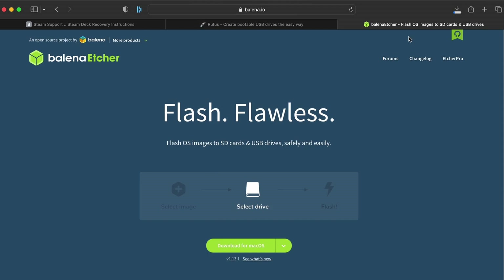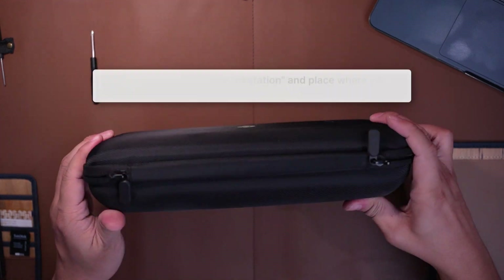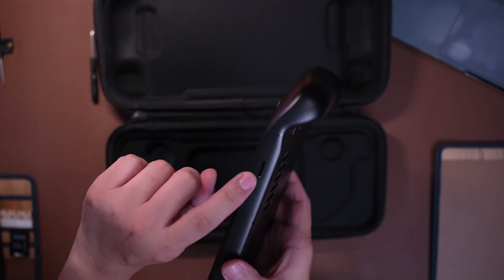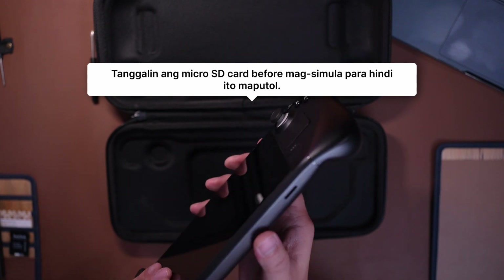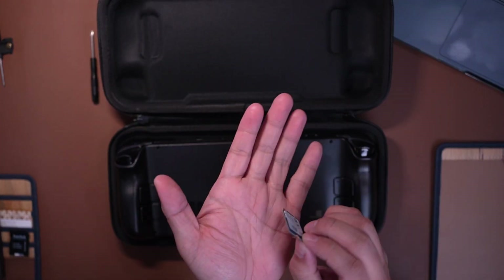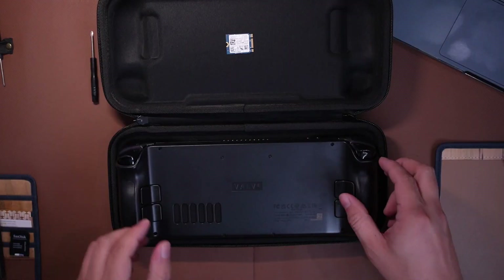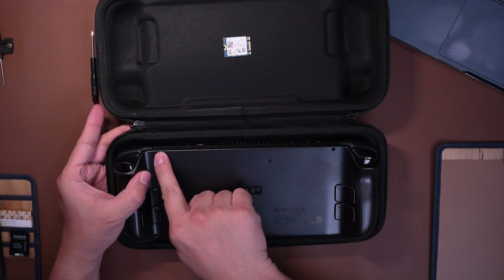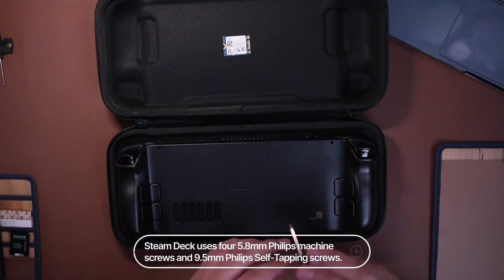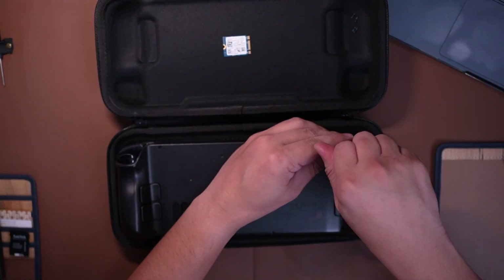Now, once you have the files ready, bubuksan na natin ang ating Steam Deck. I recommend that you use the case provided by Valve if you wish to take off the screws para safe yung mga screws ninyo. Huwag nyo rin kalimutan tanggalin yung microSD card kung may nakasaksak, kasi pag tinanggal mo yung cover sa likod, mababali yan. Make sure na turned off yung ating Steam Deck before you begin and then account for all the screws — walo lahat yan. We're just taking off all the screws and make sure to keep all of them in a safe place.